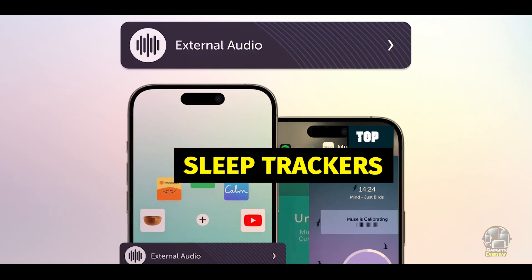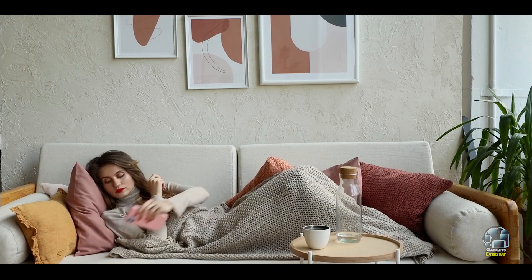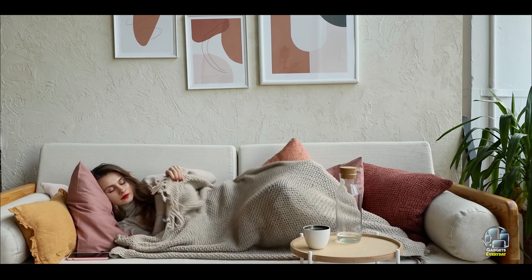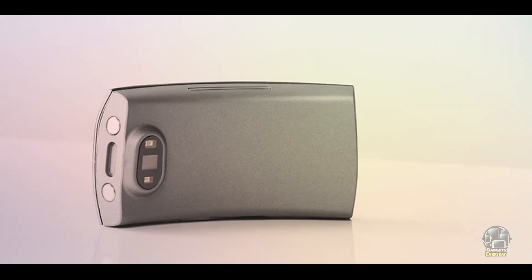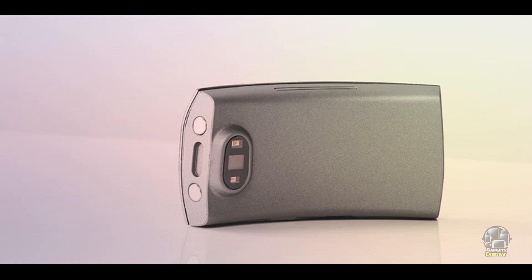In today's video, we're diving into the top 5 sleep trackers that can help you get the best night's sleep possible. Whether you're after a wearable or a smart mattress, we've got the right options for you. Let's explore these fantastic sleep trackers in detail.